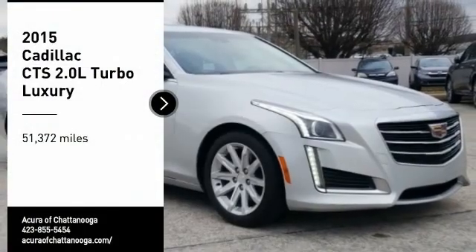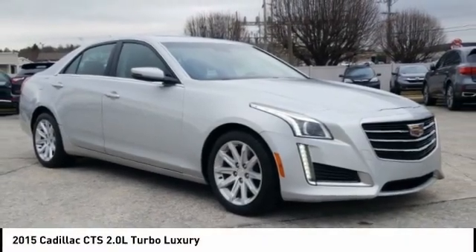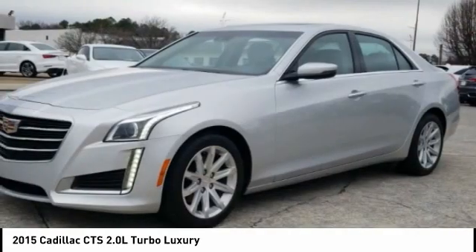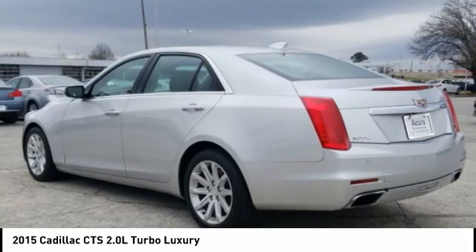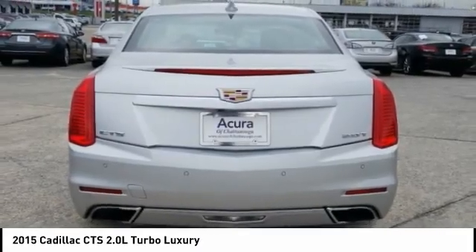Looking for the right vehicle? Check out the 2015 CTS. The CTS is a well-sorted blend of all-American style and European-inspired tuning with a cutting-edge design. The luxury CTS blends elegant styling, performance, and exceptional fuel economy.